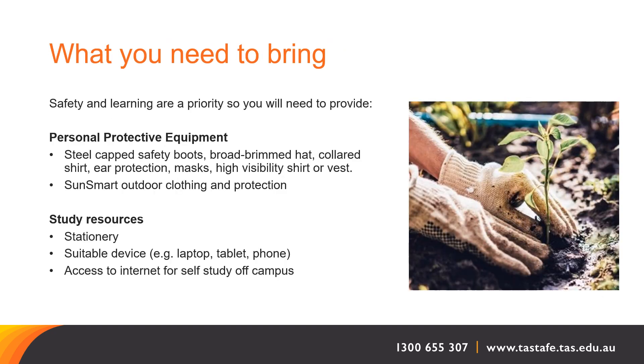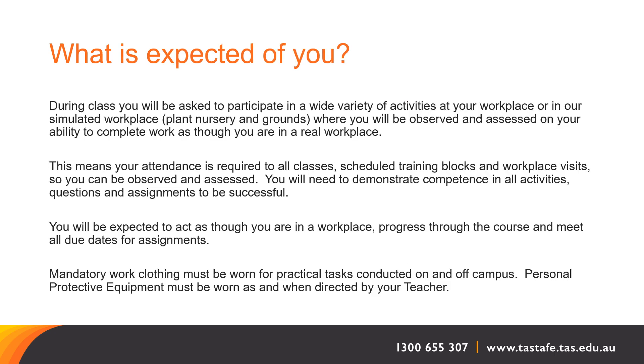You will need to come dressed in appropriate work attire and have your own stationery as the course requires. The TASTAFE campus is treated as a simulated workplace. Your attendance and participation is required for the completion of the course, and you will also be required to complete assessment tasks by the due dates.